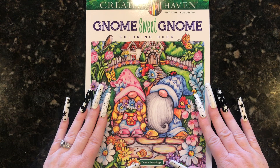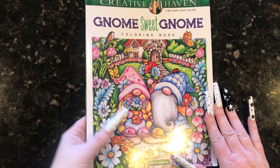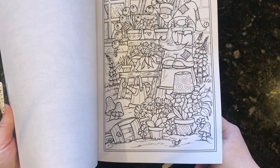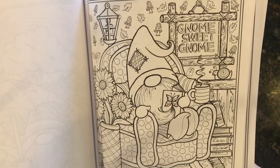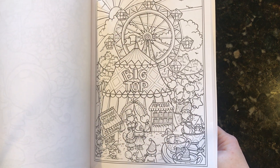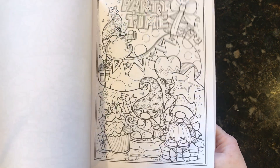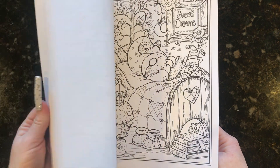So I did post about this on Instagram, but I got the Gnome Suite Gnome Coloring Book. This is the new Creative Haven one by Teresa Goodridge. I don't pass up any of her books. I love her pictures — she's probably the only one I consistently get from Creative Haven. It's such a cute, sweet, cozy little gnome book. There's so many gnome books out there right now, but this one has some holiday stuff in it and I just love it. Teresa Goodridge — to me, there's no one better than her for the Creative Haven designers. I love her books so much.